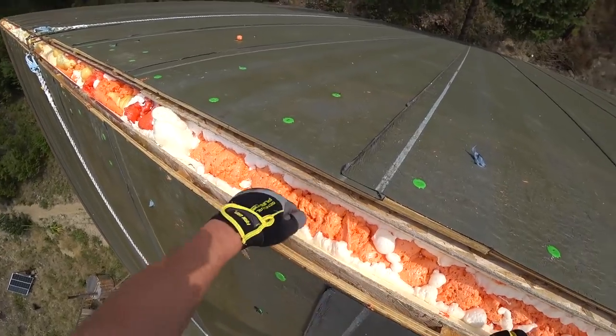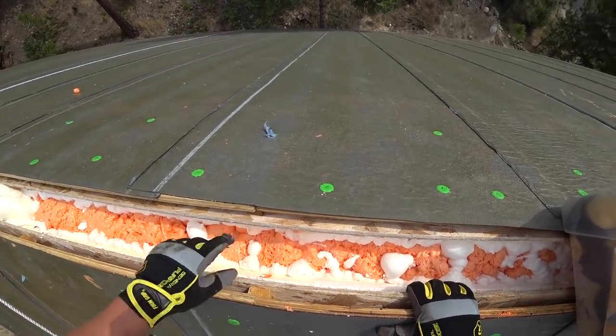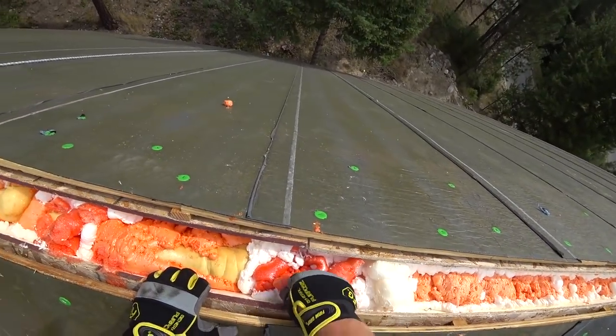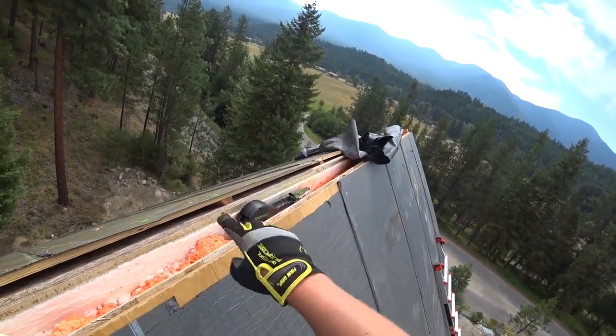Now this all is looking really good, super happy with that. If we had extra foam, I'd probably top that off, but I'm not too worried about it. Like I said, that's about 15 inches thick of foam — looking good, looks great.